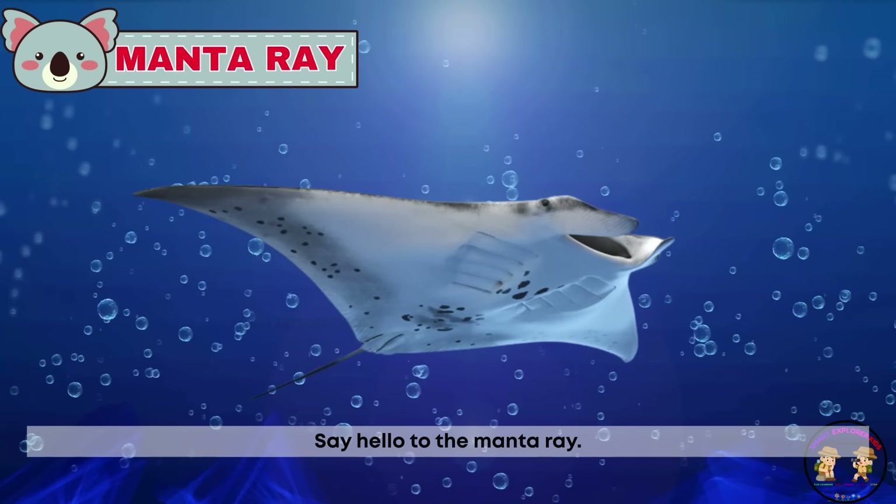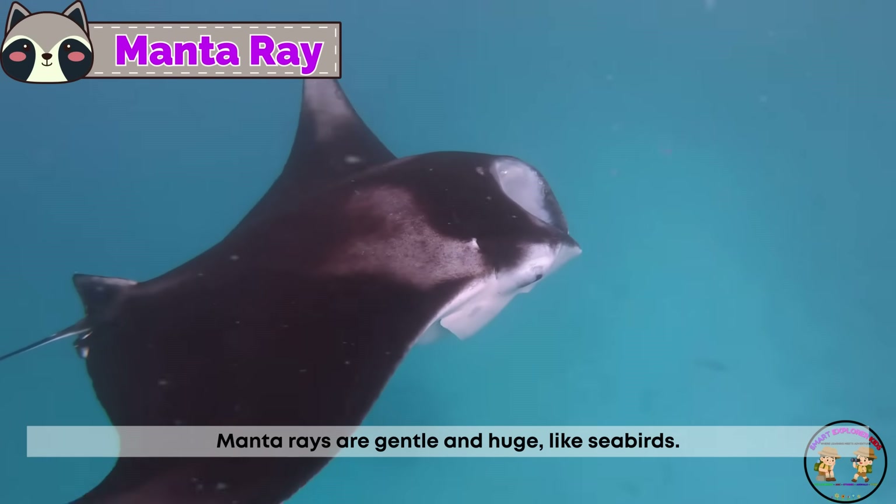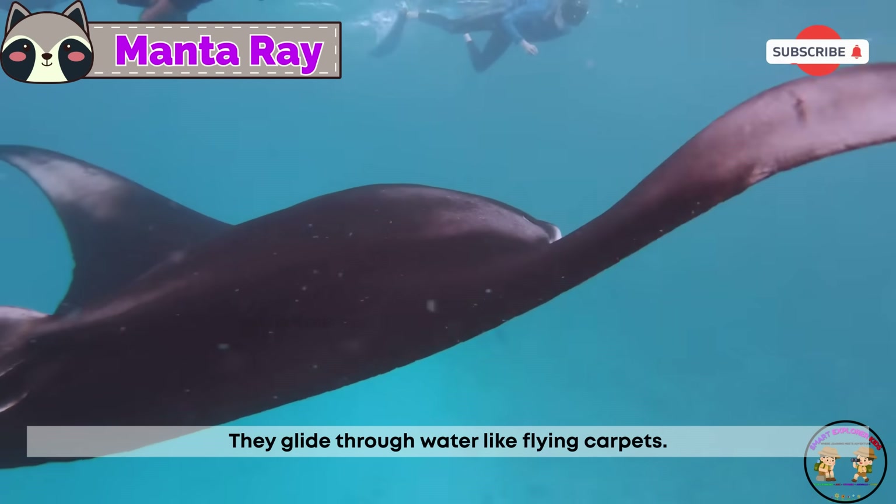Say hello to the manta ray. Manta rays are gentle and huge, like seabirds. They glide through water like flying carpets.